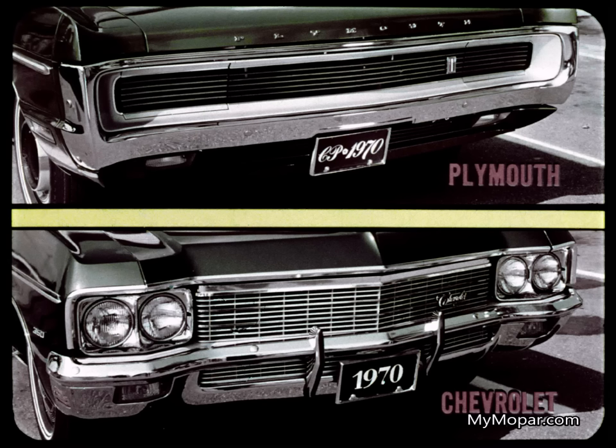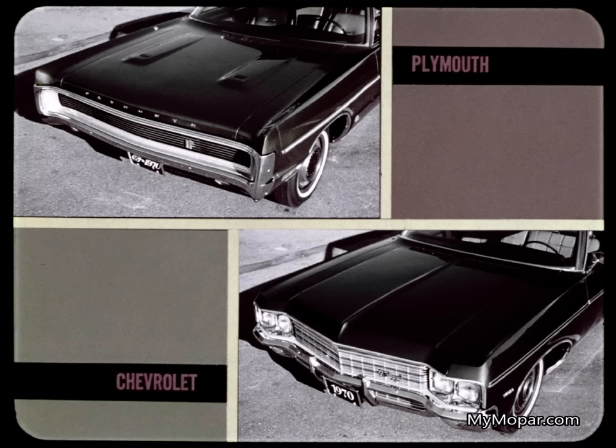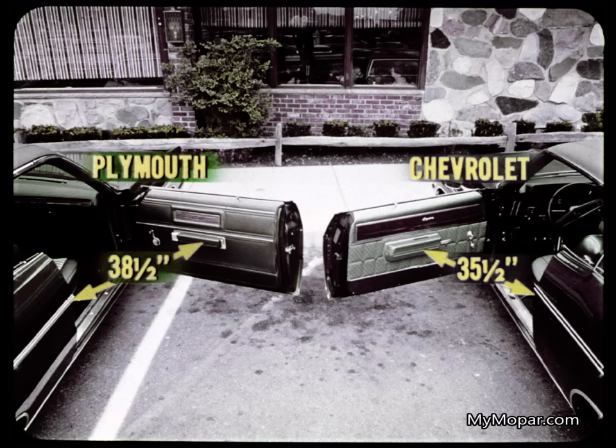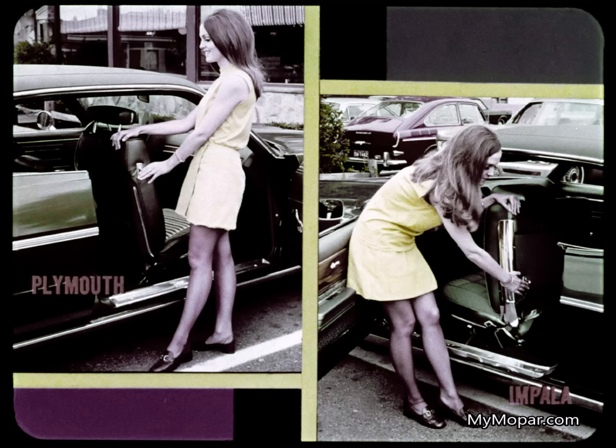Like Sport Fury's massive loop bumper that completely surrounds the glittering bright metal grille with concealed headlights standard, making for a rugged, masculine appearance. And Plymouth's sleek twin power dome hood with optional hood-mounted turn signal indicator lights. When it comes to getting in and out, Plymouth makes that easier too for drivers and passengers. The Fury 3 door opening is 38 and a half inches — a full three inches wider than the Impala. That's no small advantage. The Fury rear seat is easier to get into with the convenient seat latch release.